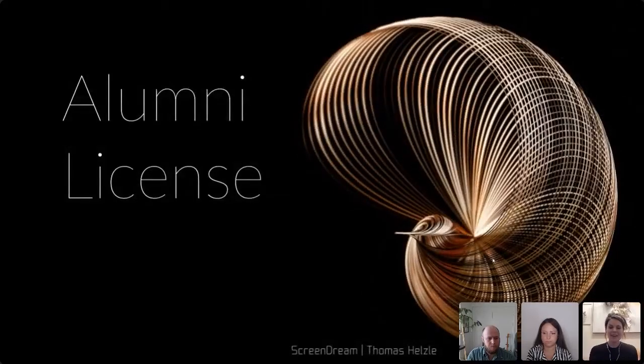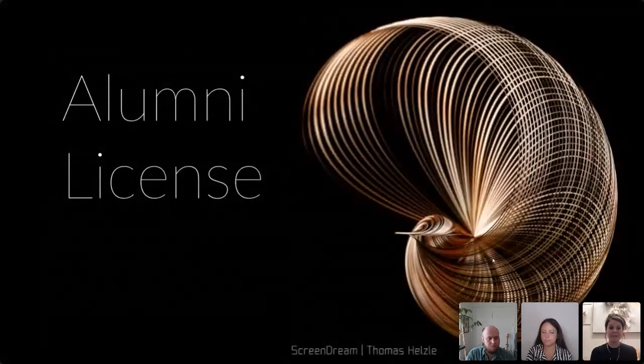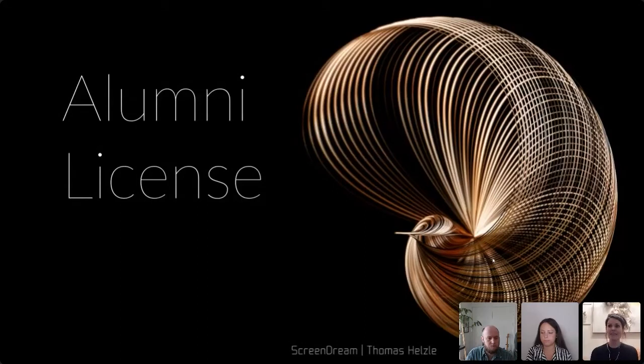For graduating students in the certification program, Side Effects offers an alumni commercial license: six months for Houdini FX (full bells and whistles) or one year for Houdini Core (which still includes fur, grooming, lighting tools, and most of the core package). When interviewing at studios, tell them you have this license — it's a meaningful signal and a big cultural shift that Side Effects is actively working to communicate.